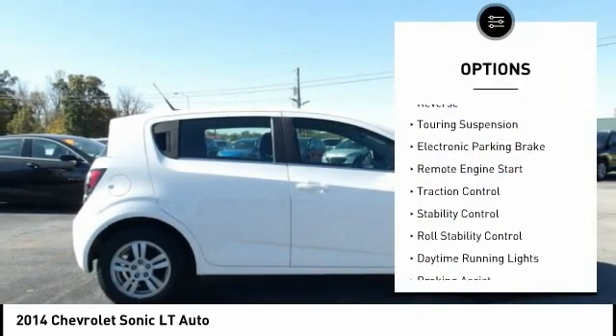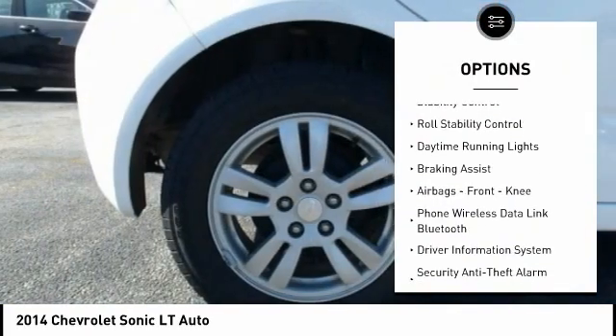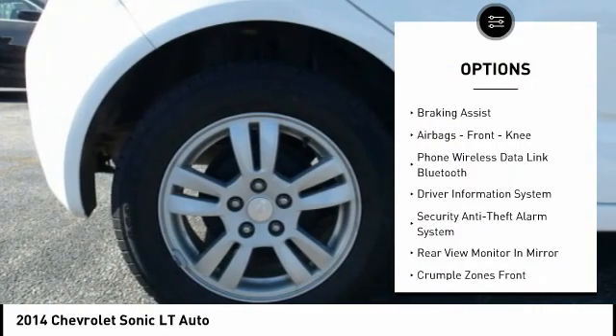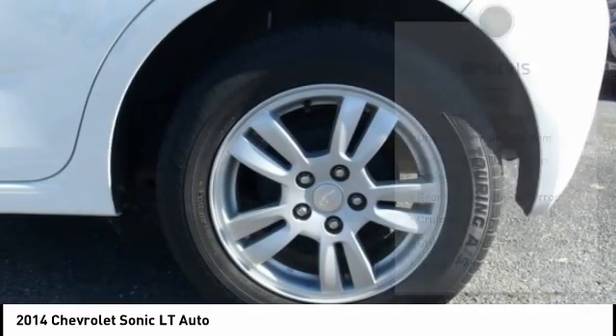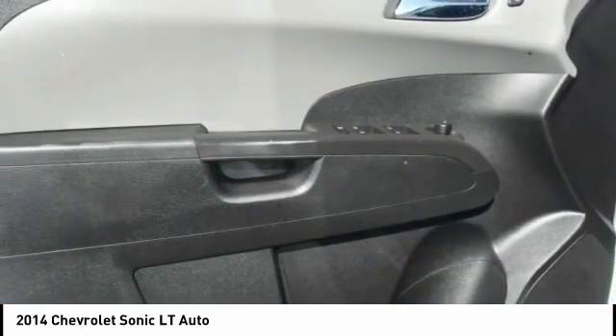Power windows with safety reverse, touring suspension, electronic parking brake, remote engine start, traction control, stability control, roll stability control, daytime running lights, braking assist, airbags, front knee.